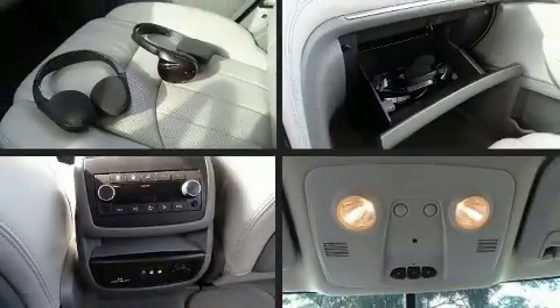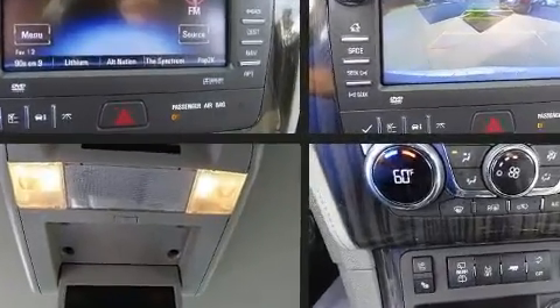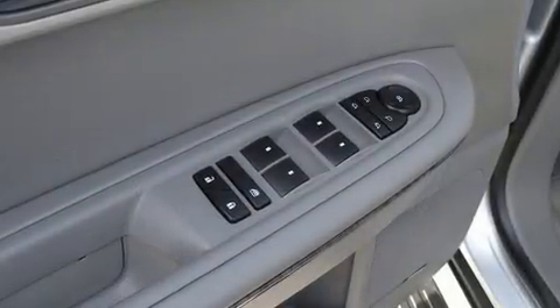Backseat passengers will appreciate the rear audio controls, allowing them to make easy adjustments to the stereo system. Third-row seats expand the maximum passenger capacity to seven.